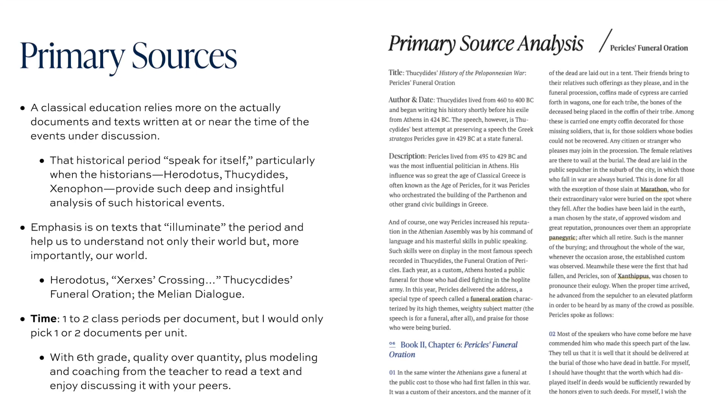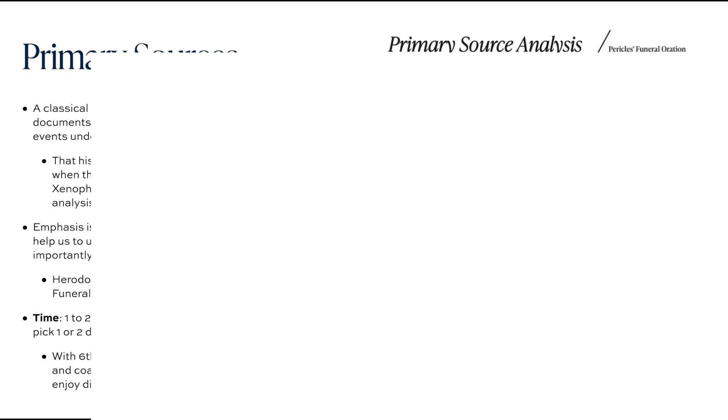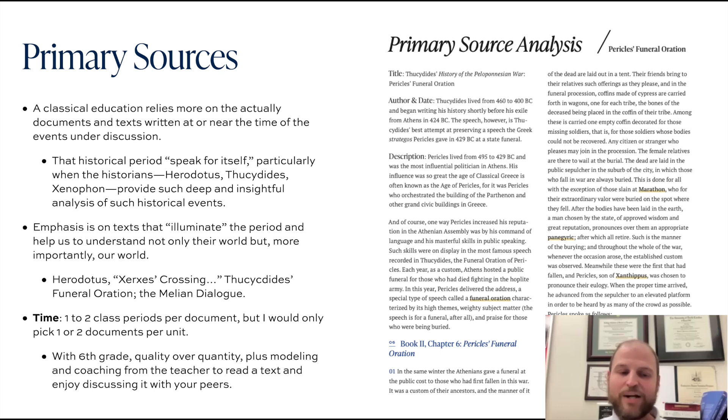I mentioned primary sources like Thucydides and the Melian Dialogue. We're a classical school, and classical education typically relies more on the actual documents and texts written at or near the time of the events under discussion. That way, the historical period really speaks for itself — we're not reading through these individuals through the worldview of the author penning the textbook. For the Greeks, texts include the likes of Herodotus, Xenophon, and Thucydides; for the Romans, Livy, Polybius, and Tacitus.